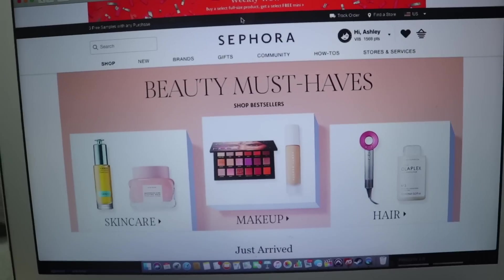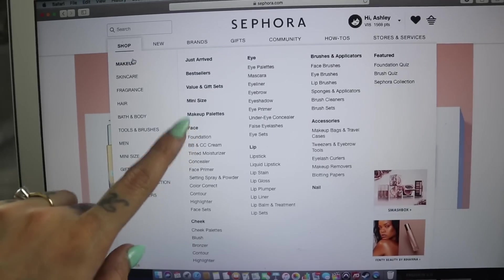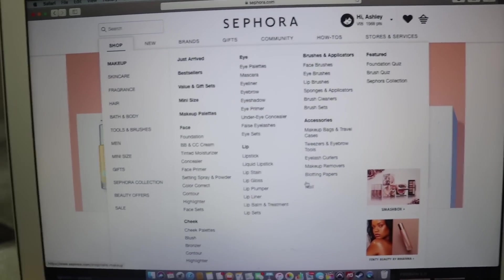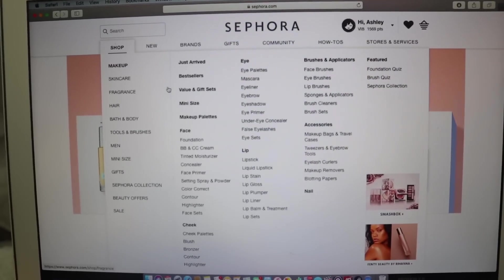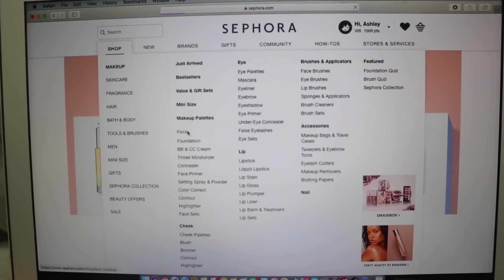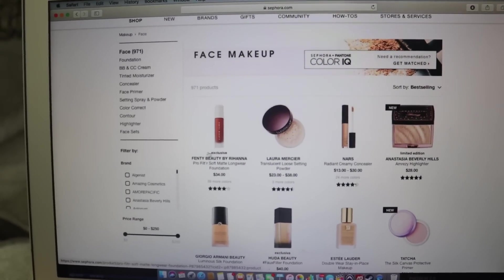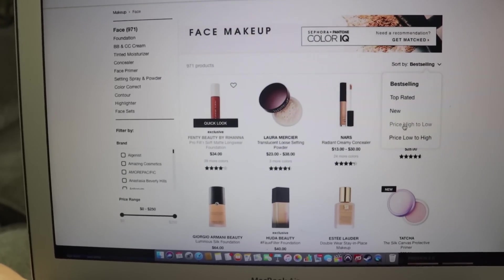I've got my computer right here and we're going to go ahead and take a look and see what we can find. Sephora, what do you have for us? There are a few different categories at Sephora — face, cheek, eye, lip, and brushes and applicators. I don't care about nails. So I guess I'm going to start off with face. We want to buy Fenty, we want to buy Laura Mercier, but we're going to go ahead and do low to high.